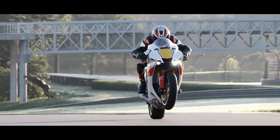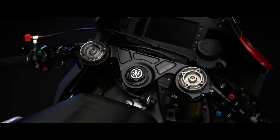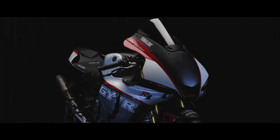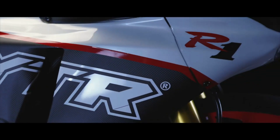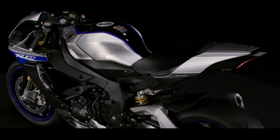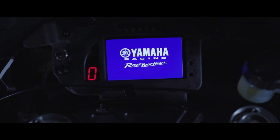In a bid to commemorate its 25-year anniversary, Yamaha has unveiled the R1 GYTR Pro 25th Anniversary Limited Edition in the European market. Compared to the standard model, this special edition gets a host of mechanical and cosmetic tweaks and is also limited to just 25 models worldwide.